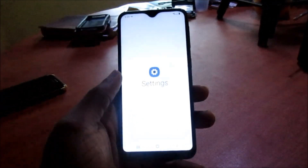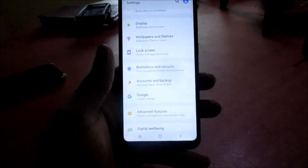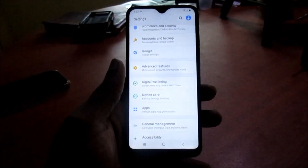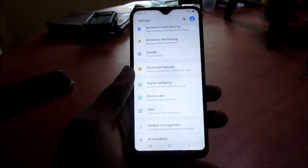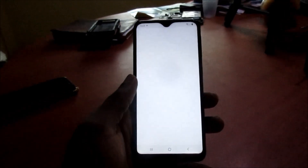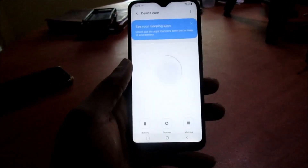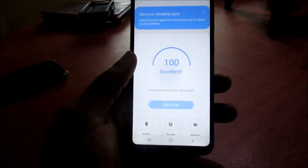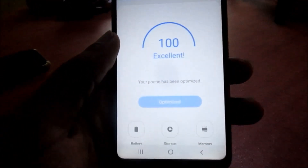If you restart your phone three times per week, twice per week, or at least once per week, it will help to clear up the phone memory and refresh the phone system. Think about when you go to bed every night — you wake up the next day energized.